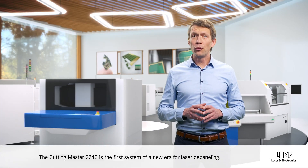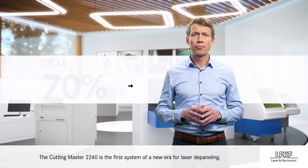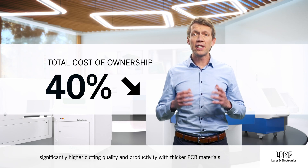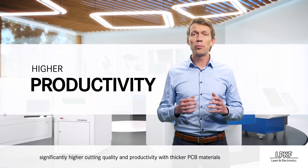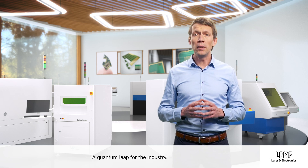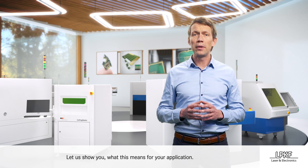The Cutting Master 2240 is the first system of a new era for laser depaneling: 70% reduction in cycle time, 40% reduction regarding TCO, and significantly higher cutting quality and productivity with thicker PCB materials. All this is possible with Tensor technology inside — a quantum leap for the industry. Let us show you what this means for your application.